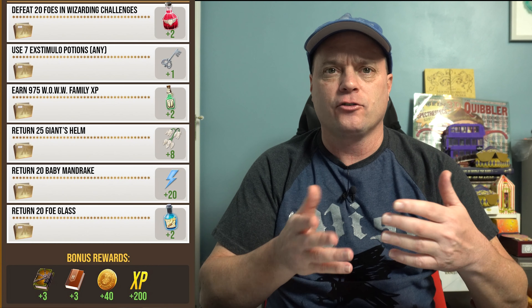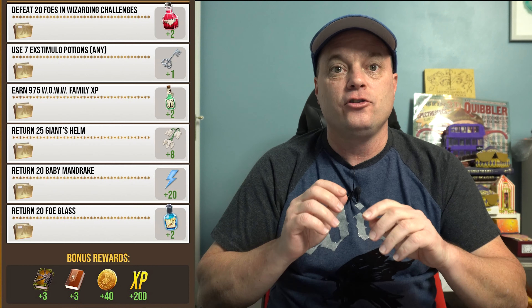Moving on to the tasks themselves. The first thing you're going to need to do is defeat 20 foes in Wizarding Challenges. Since I'll be running some fortresses to try to get some of those fragments, this shouldn't be too much of an issue — just run fortresses and this will happen. That's going to get you two healing potions. Next up is to use seven extimulo potions, whether it's a regular, strong, or potent, and that's going to get you a silver key.